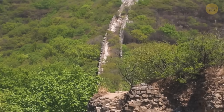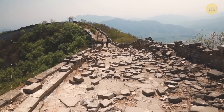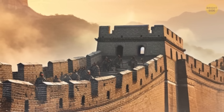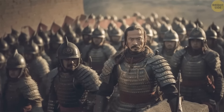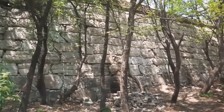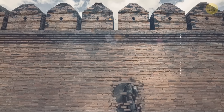These exits were genius in design. From the enemy's side, they looked like part of the wall, concealed with brick, but from the inside they were hollow, allowing Chinese soldiers to smash through and launch surprise attacks when the time was right. The Great Wall wasn't just about defense — it also connected communities for trade, spying, and quick military strikes, all thanks to these cleverly hidden doors.